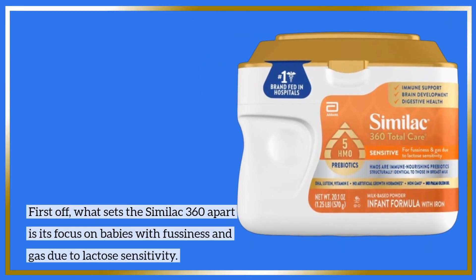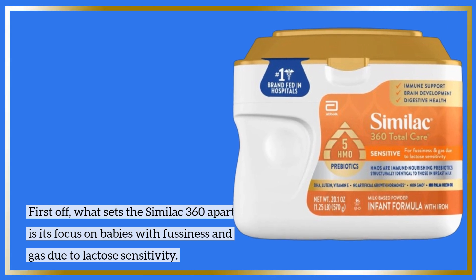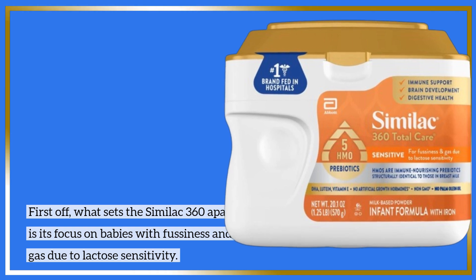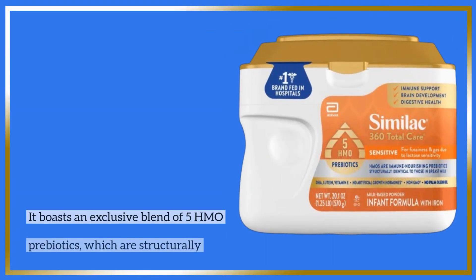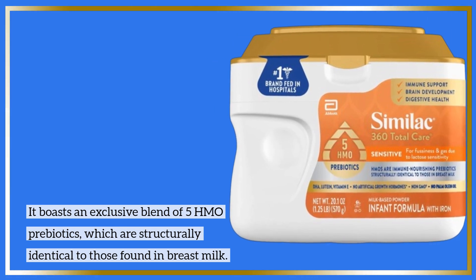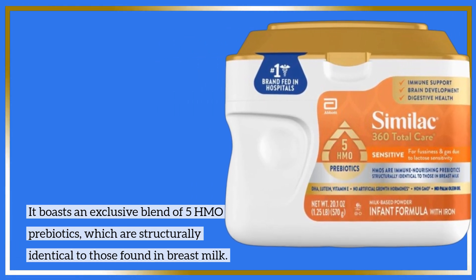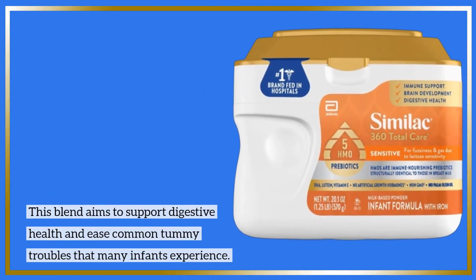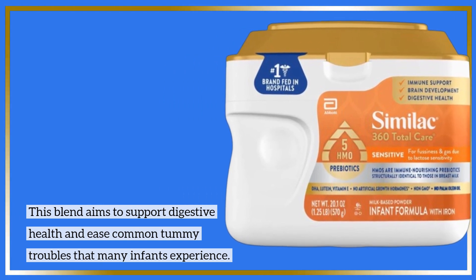First off, what sets the Similac 360 apart is its focus on babies with fussiness and gas due to lactose sensitivity. It boasts an exclusive blend of 5 HMO prebiotics, which are structurally identical to those found in breast milk. This blend aims to support digestive health and ease common tummy troubles that many infants experience.